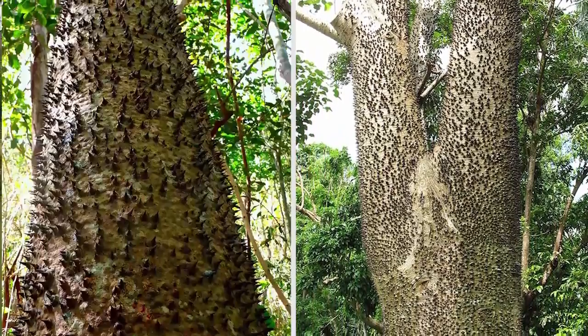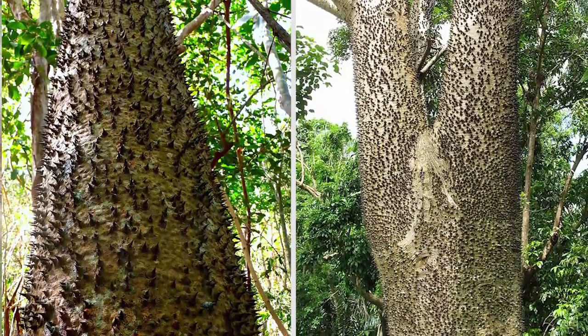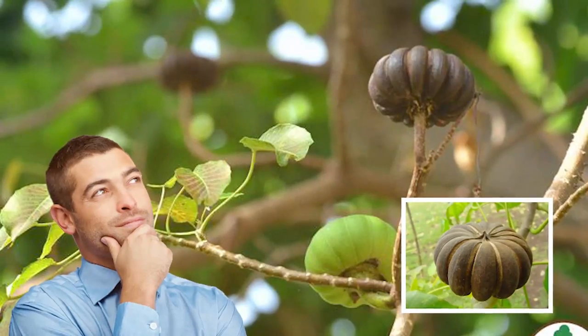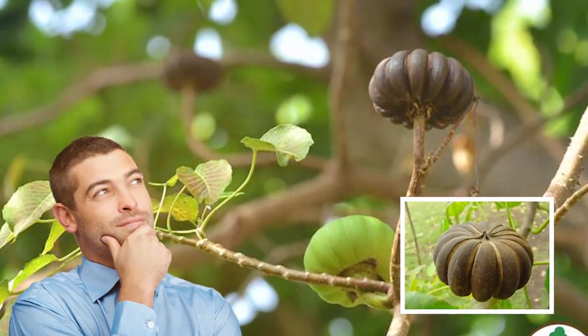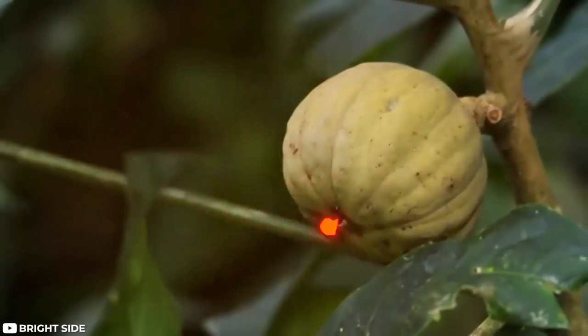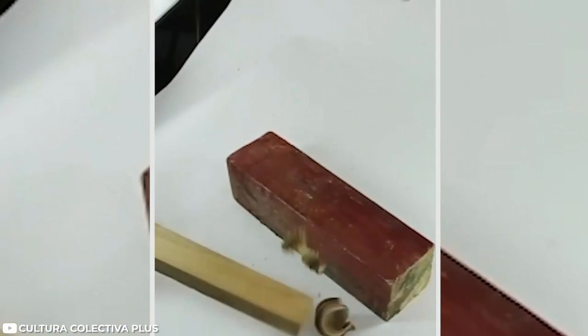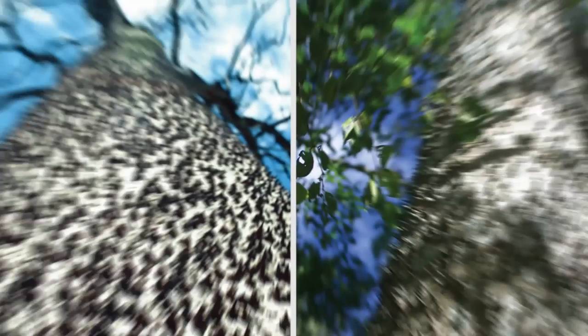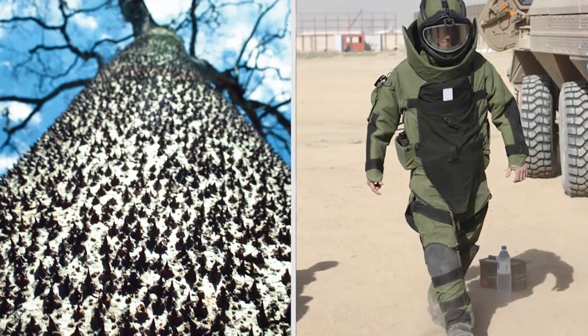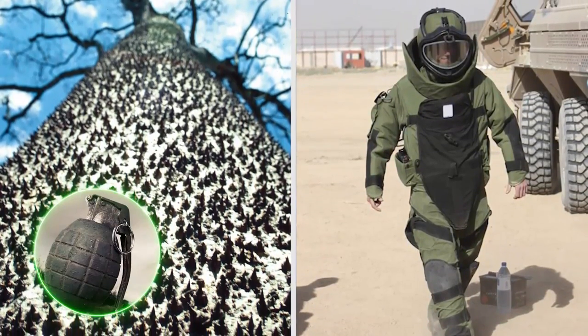If the spikes don't deter you from getting too close, the sandbox tree has another death trap in its arsenal: its fruit. This pumpkin-looking fruit doesn't look extraordinary from the outside, but don't let that fool you. The tree has an additional nickname — the 'dynamite tree.' The ripe fruit of a sandbox tree literally explodes, spreading seeds up to 330 feet in radius. So if you want to take this tree head on, you'll probably need to suit up for the possible grenades that might come your way.